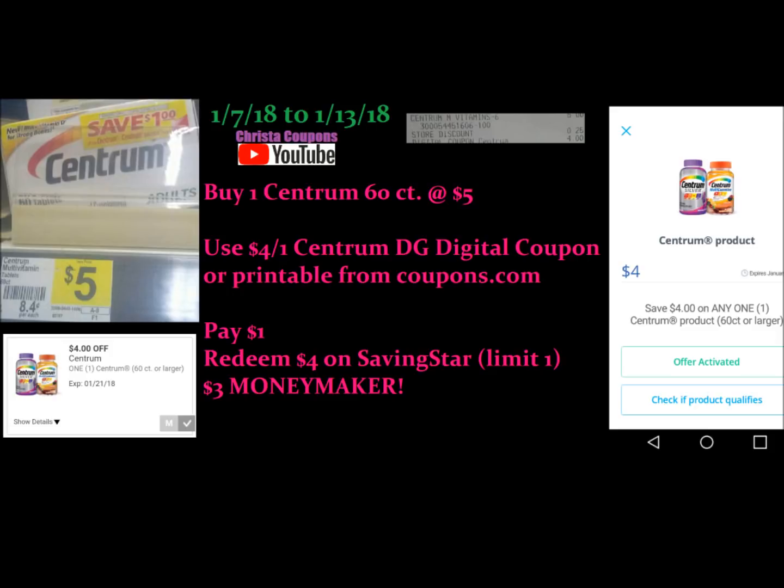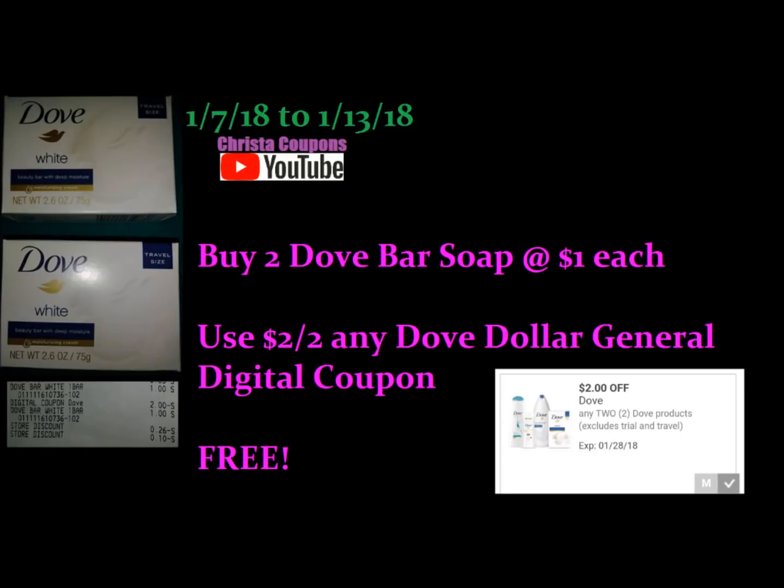This next deal is iffy — you might have this at your store and you might not, so if you don't, don't worry about it. The Dove bars of soap are just single bars, $1.00 each at some stores. Not all stores carry this item. You would buy two and use this $2.00 off any two Dove products Dollar General digital coupon. It makes both of these bars of soap absolutely free. Great for a scenario.